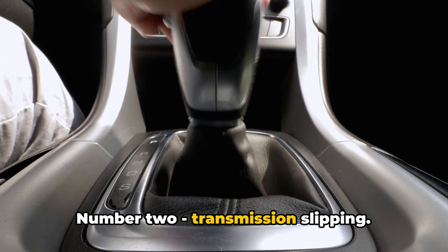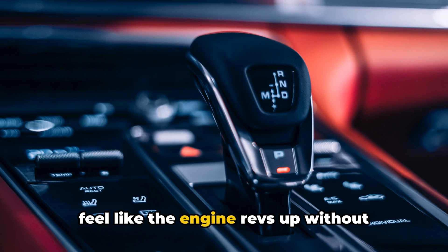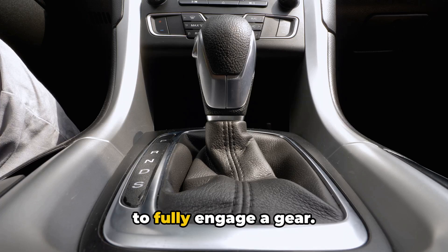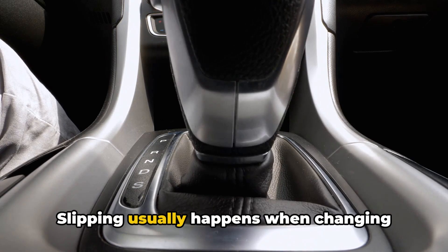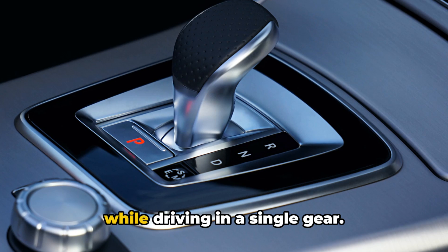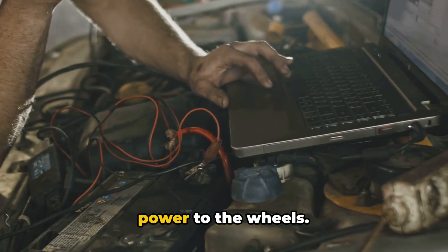Number 2: Transmission Slipping. If you put your foot down on the gas but feel like the engine revs up without picking up speed, the TCM could be failing to fully engage a gear. Slipping usually happens when changing between gears but can sometimes occur even while driving in a single gear. Either way, slipping leads to a loss of power to the wheels.